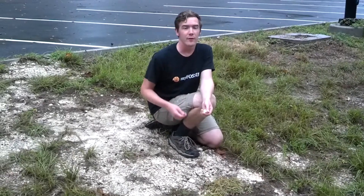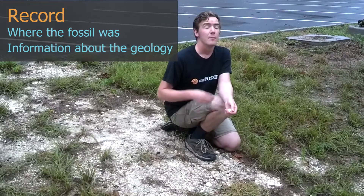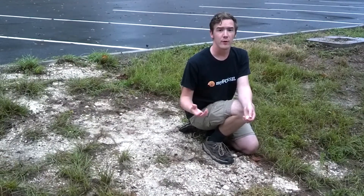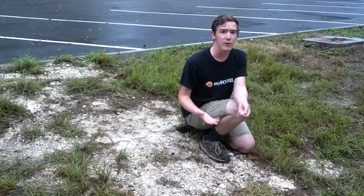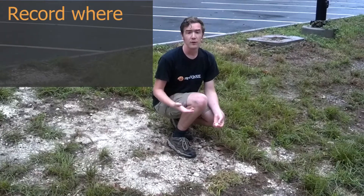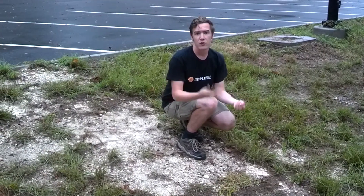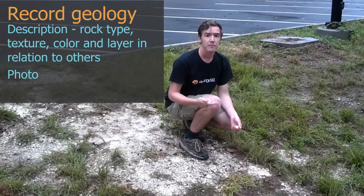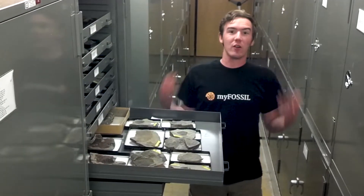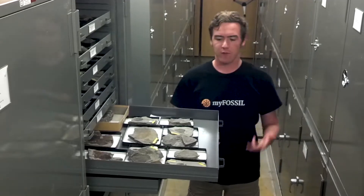When you collect a fossil, it's extremely important to record where you were and a little bit about the geological context. Because Earth is so big and we have over 3.7 billion years of fossil history to sort through, it's very hard for paleontologists to make any inference about a fossil without that information. When you're out in the field, you can record your location using a map or a GPS. It's okay if you don't know geological jargon — a description, a picture, or even a sketch of the area will suffice. With this information, amateurs have made large contributions to paleontology, helping find new species of crabs, fish, birds, ferns, and trees.